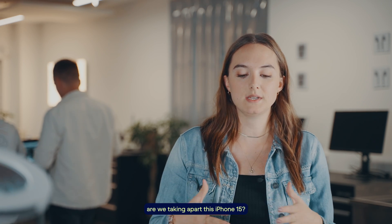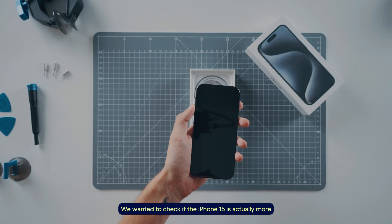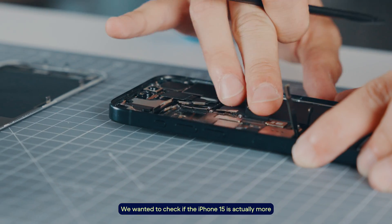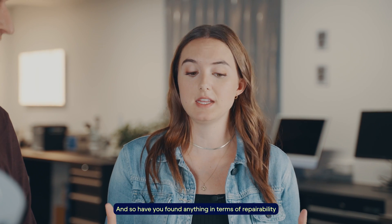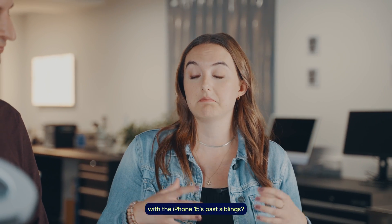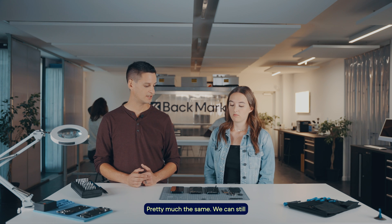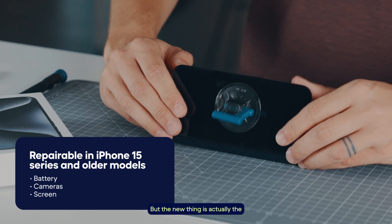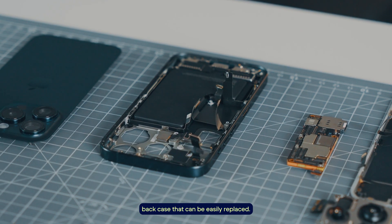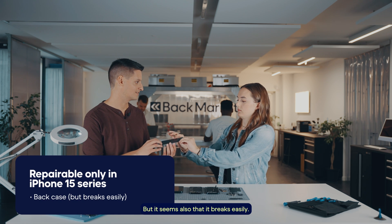So Kevin, why are we taking apart this iPhone 15? We wanted to check if the iPhone 15 is actually more repairable than the previous one, as Apple is claiming. Pretty much the same — we can still repair batteries, cameras, and screens for sure. But the new thing is the back case, which can now be easily replaced, though it seems it also breaks easily.